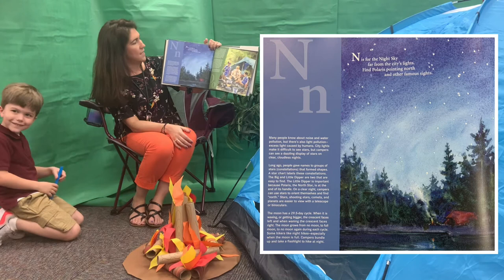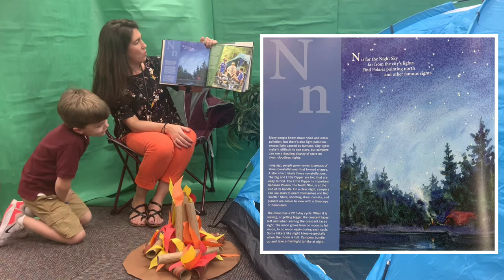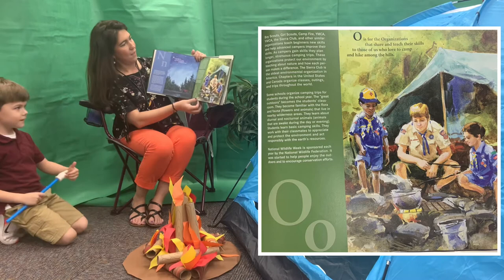N. N is for the night sky. Far from the city's lights, find Polaris pointing north and other famous sights.